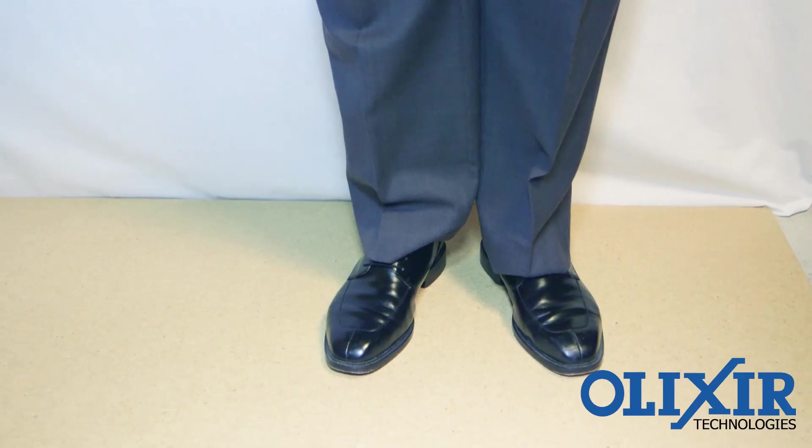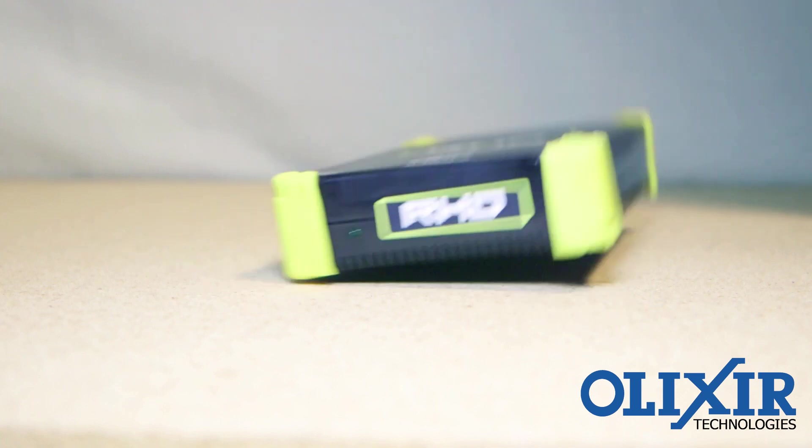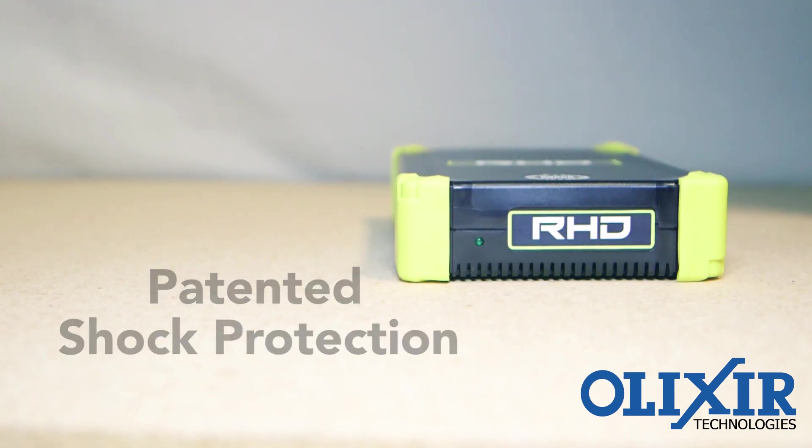Safe transportability is critical for a removable drive. The RHD uses patented shock protection technology, proven by the military. Don't try this drop test with any other high capacity removable drive — with theirs, you may lose 8 terabytes of data with an accidental bump.